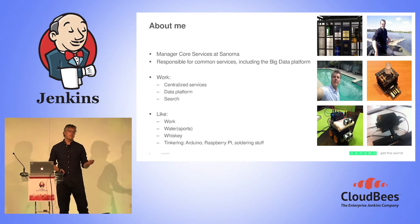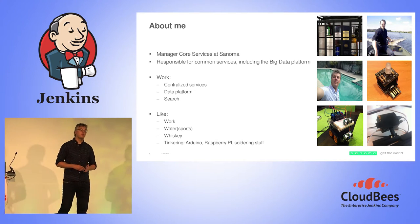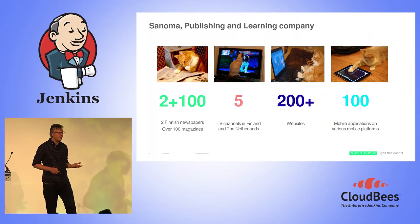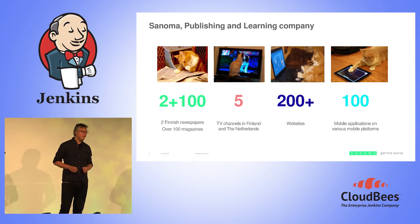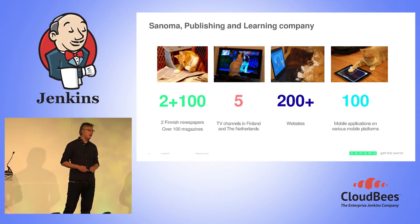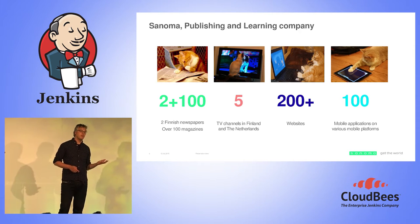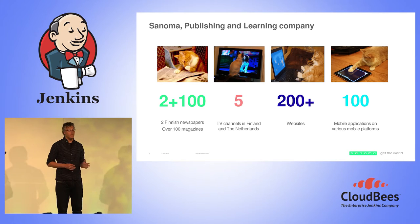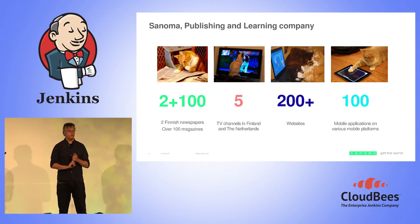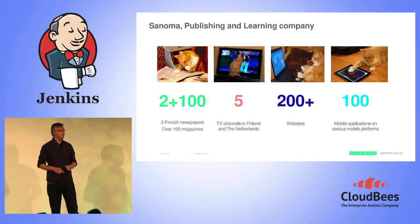About me: I'm Sander Kieft, I'm a manager of core services at Sanoma, responsible for all common components that we run, under which the big data platform. Sanoma is a publishing company based in the Netherlands and Finland. We publish about 100 magazines, the two major newspapers in Finland, five television stations in both the Netherlands and Finland, around 200 websites and about 100 mobile applications. The last two generate a lot of advertising data, user data, web analytics, and behavioral targeting. We use our big data platform to refine that.